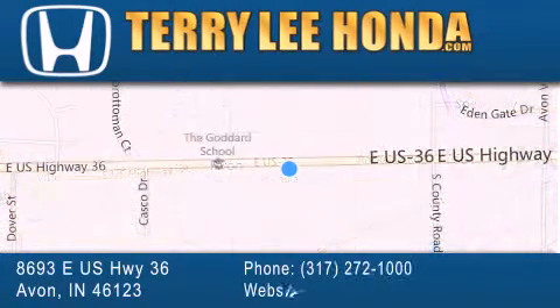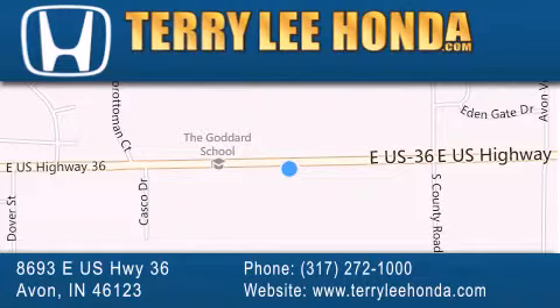along with used cars, trucks, and SUVs by today's top manufacturers. Stop by and visit at 8693 East US Highway 36 in Avon, or see us online at TerryLeeHonda.com.